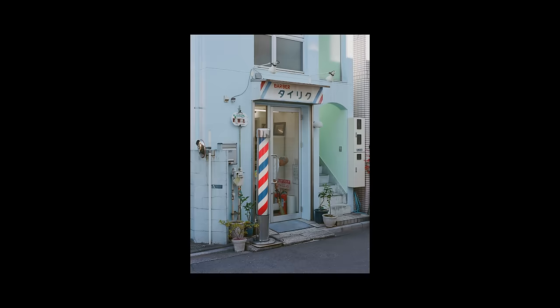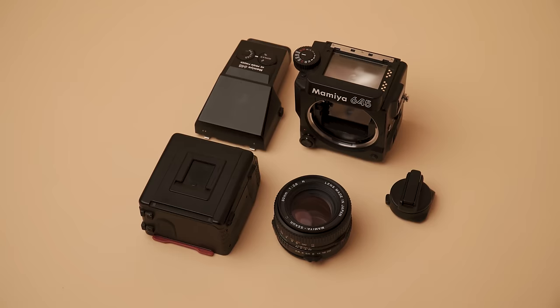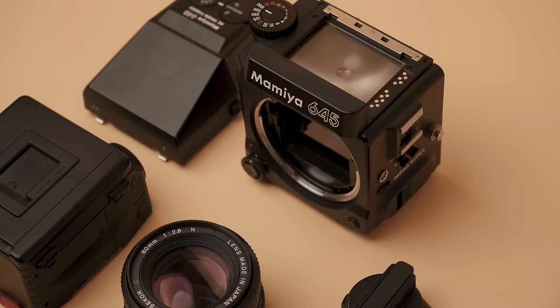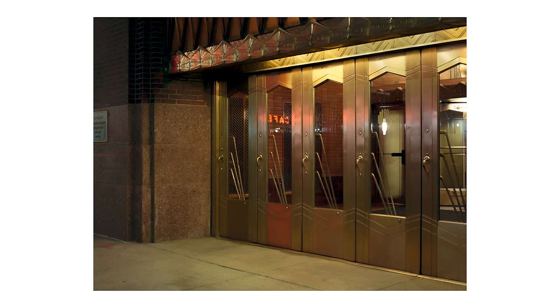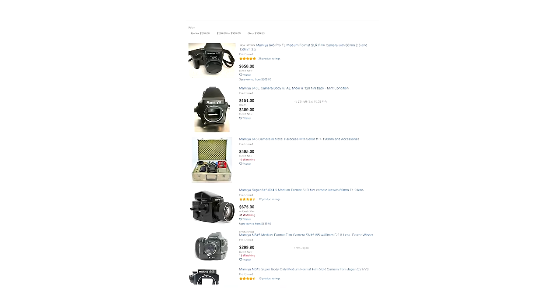Not only is this thing really compact for being a medium format camera, but it's also totally modular, so you can really customize it to your liking — whether you like a waist-level viewfinder or an eye-level prism. I used it for portraits, landscapes, and it was a great all-around camera even to just walk around town with. Considering what medium format cameras tend to go for in price, this thing is actually relatively cheap — you can pick these up for a couple hundred bucks.